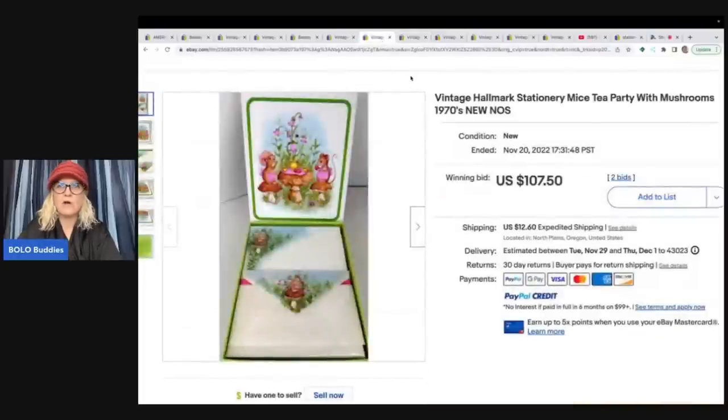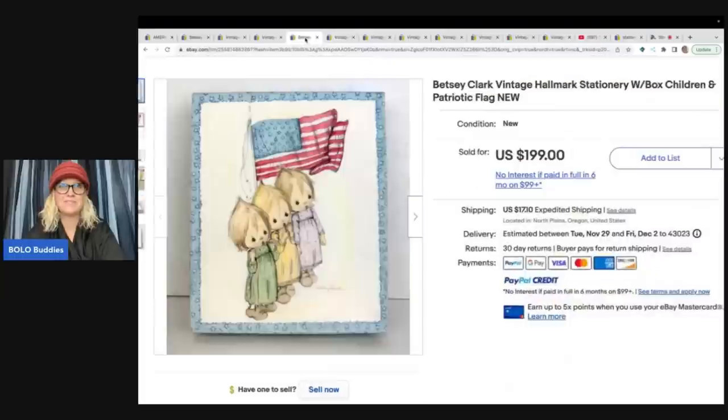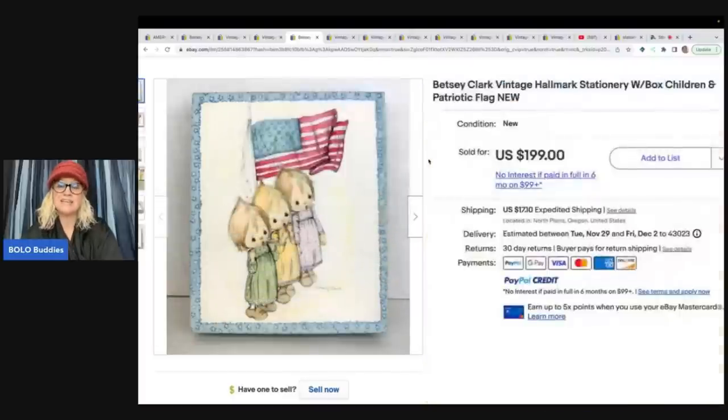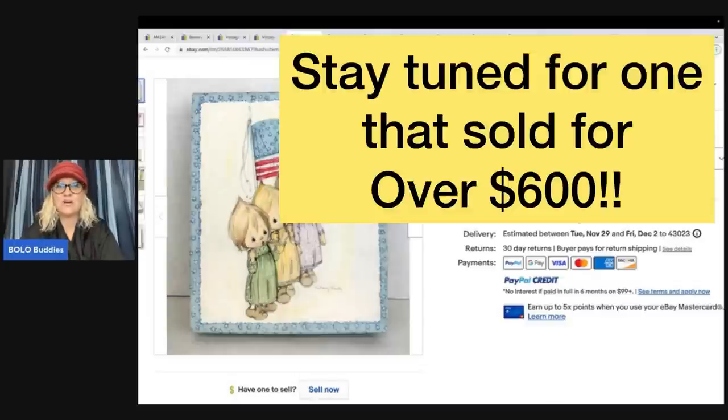This next item is vintage Hallmark stationery, mice tea party with mushrooms, from the 1970s — sold for $107.50 plus shipping. This is a Hallmark stationery puppy and kittens snuggle up together, 1970s new old stock — NOS stands for new old stock if you didn't know — this sold for $128.50 plus shipping. Betsy Clark is definitely a bolo. If you see Betsy Clark, look up comps — more than likely it's going to be a bolo and you'll want to keep it in your hand while you look it up. This sold for $199 plus shipping.